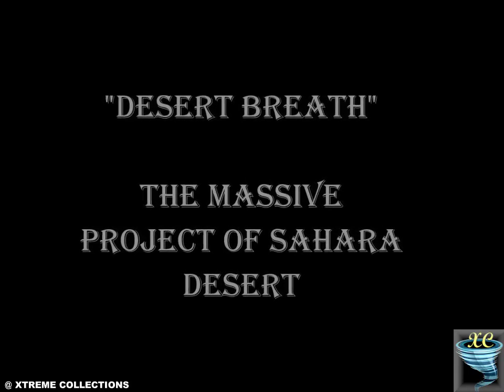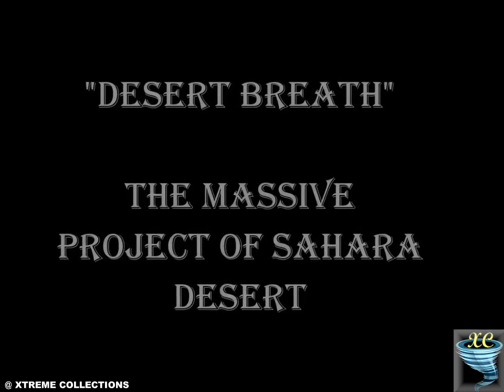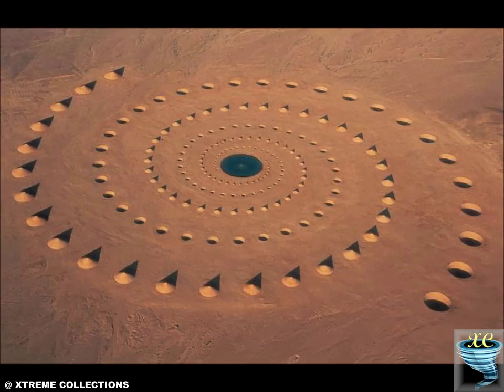Desert Breath: The Massive Project of the Sahara Desert. In the eastern part of the Sahara Desert where it meets the Red Sea in El Gauna, Egypt, is the Desert Breath — a stunning land art project consisting of well-formed cones and a brilliant mirror of water.